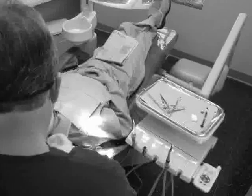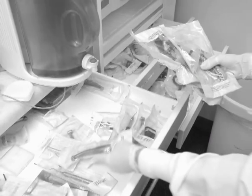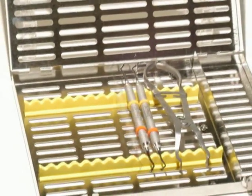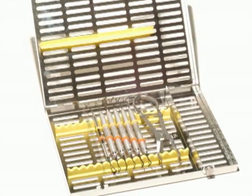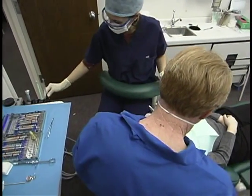Have you ever been chair-side and not had the instrument you needed at your fingertips? How much time was lost? The IMS concept is simple. By systematically organizing instruments, clinicians are able to seamlessly complete their work chair-side without interruptions. We use the IMS system because of improved efficiency of instrument handling and for safety reasons.